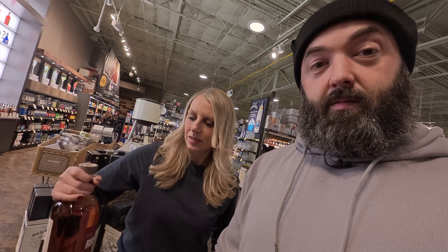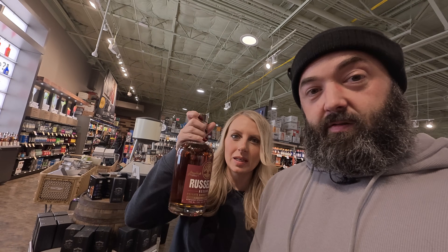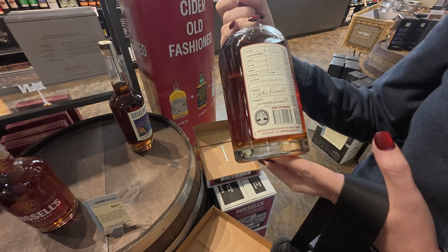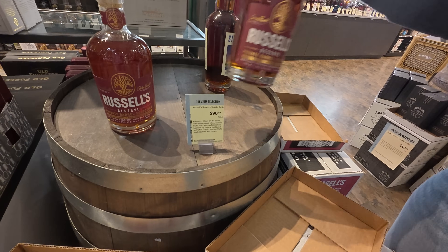This was my pick. Russell's Single Barrel — this is a Total Wine pick. Nine year, Tyrone G, Flora 4. $90. I think that's the most expensive one on our list. But you can never go wrong with Russell's Single Barrel picks. Every time we've gotten one it's always been good. I have never ever in all of my whiskey drinking had a bad Russell's Single Barrel pick. Even the regular ones on the store shelves.